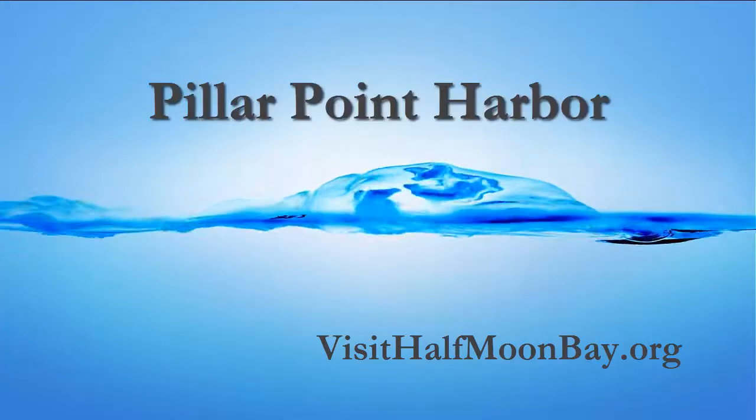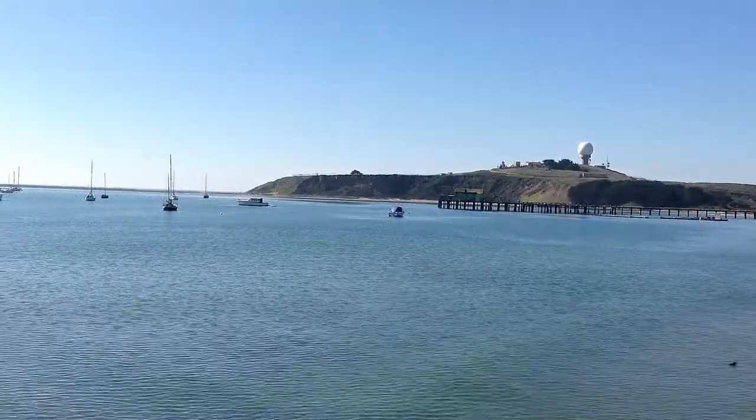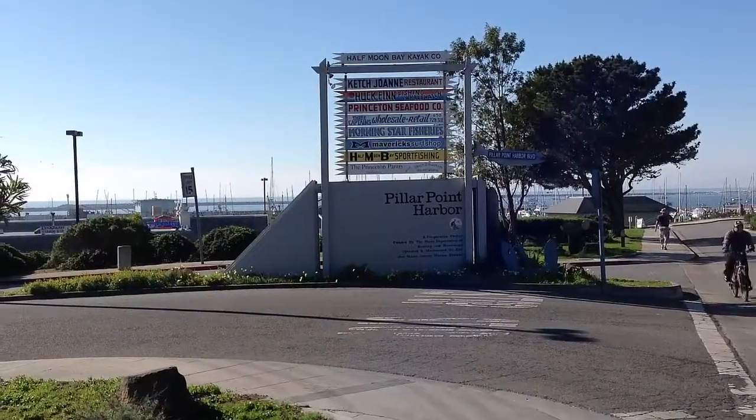VisitHalfmoonBay.org presents Pillar Point Harbor at Princeton-by-the-Sea near El Granada. We left off previously looking out at Mavericks beyond the breakwater and back to the inner breakwater of the harbor by Barbara's Fish Trap on Capistrano Road.